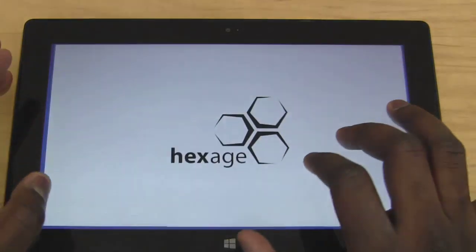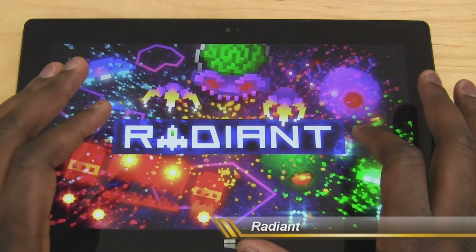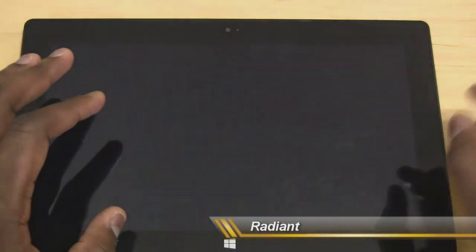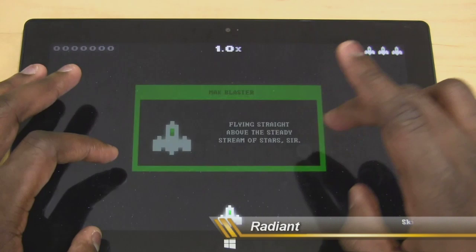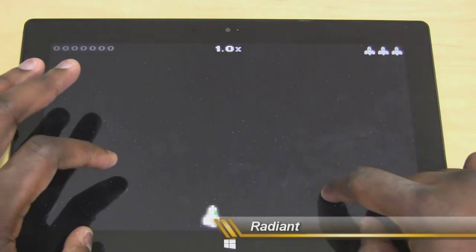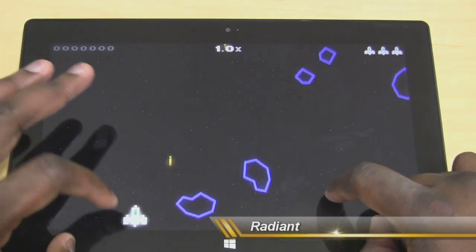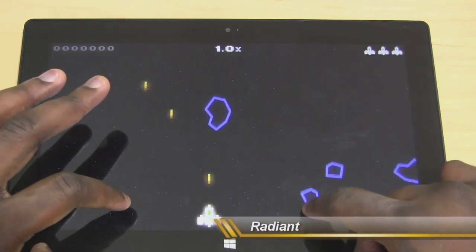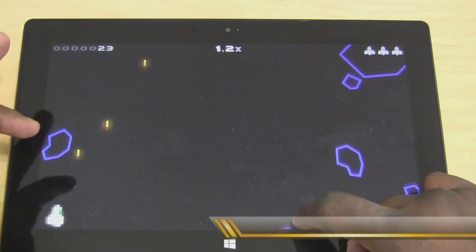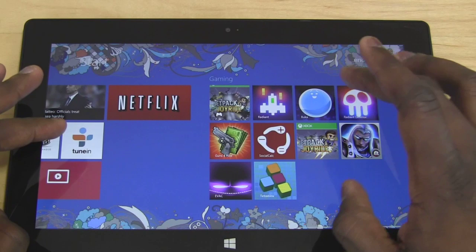Another game here is Radiant, which is pretty much an updated version of Galaga, where asteroids are coming at you and you're shooting them. It auto-shoots for you — it's fairly casual. You move from side to side with your controls and can select your weapons and cannons. You get the general idea.